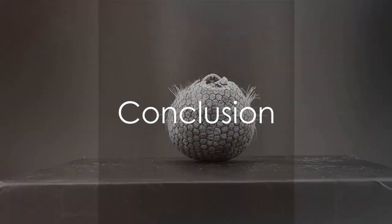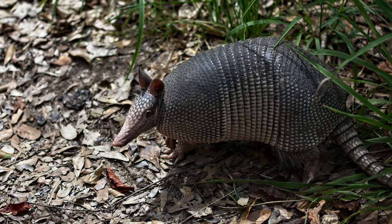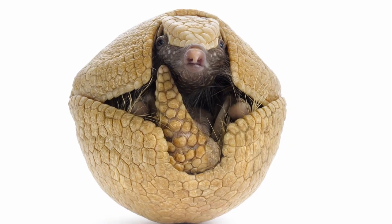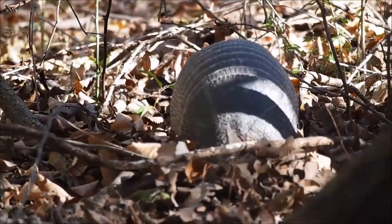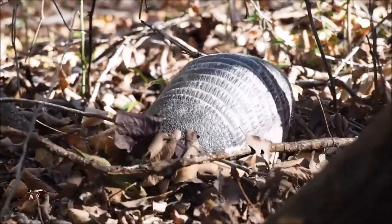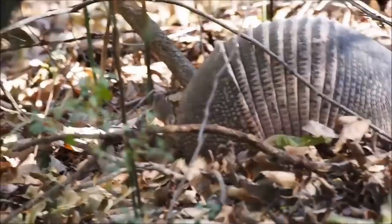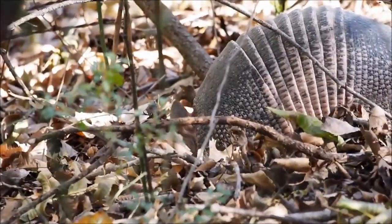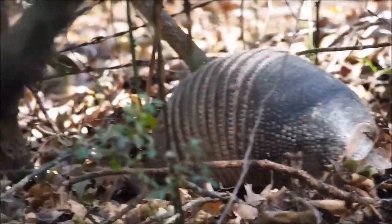So, we've explored the world of armadillos — their characteristics, habitat, diet, and reproduction. These fascinating creatures, with their leathery armor shells and unique ability to roll into a ball for protection, are native to the Americas. They thrive in diverse habitats from South America to North America. Their diet, mainly consisting of insects and invertebrates, is a testament to their adaptability. Their keen sense of smell compensates for their poor eyesight, making them effective foragers. Reproduction is another fascinating aspect, with gestation lasting from 60 to 120 days, often resulting in multiple offspring. Next time you see an armadillo, remember these unique facts and appreciate the wonder of this creature.